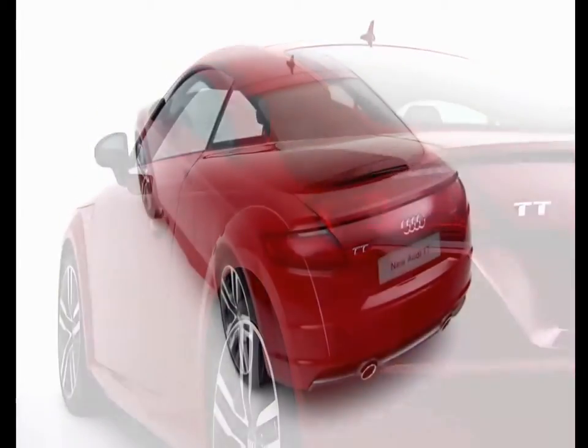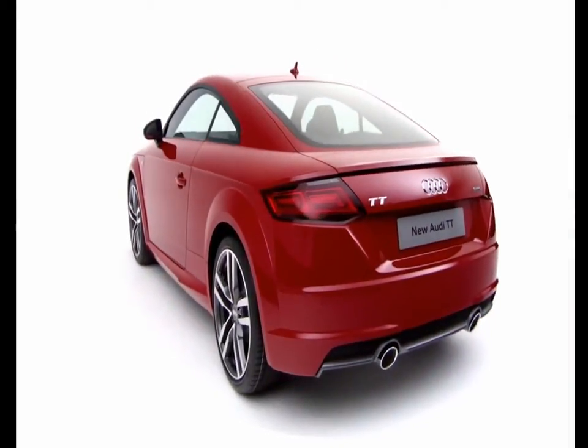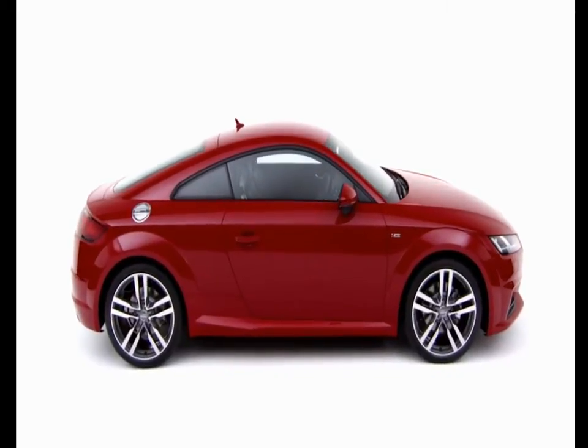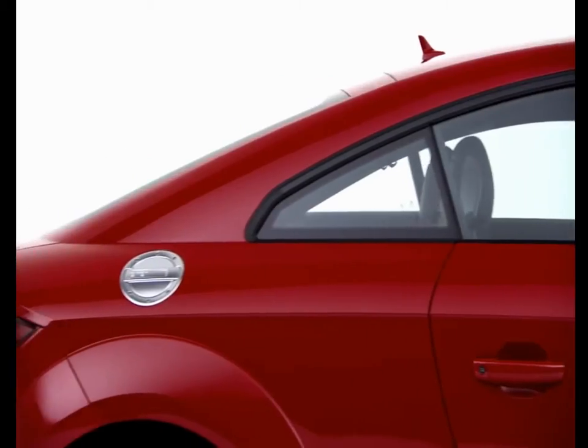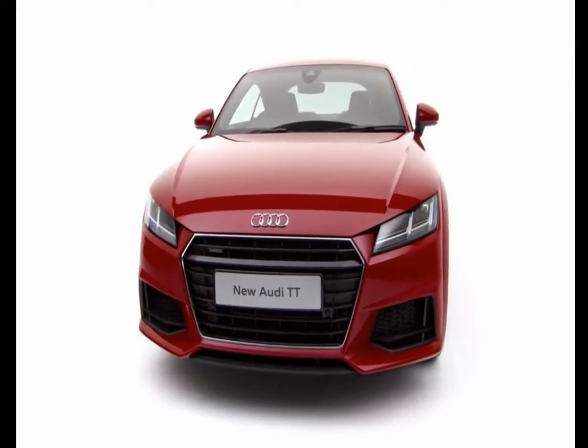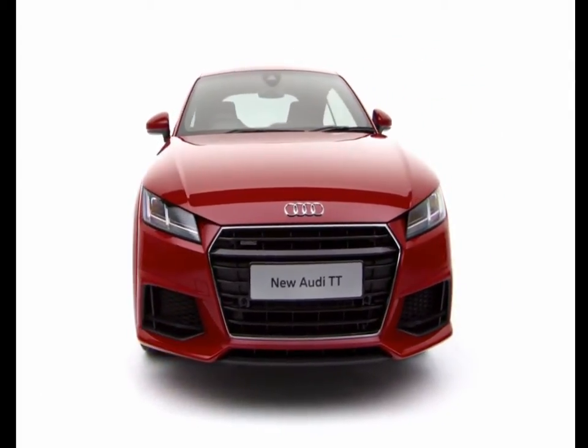The increased wheelbase means that the wheels are closer to the corners of the car, meaning better handling and a more thrilling drive. Audi Spaceframe technology combines aluminium and steel to reduce weight, resulting in a reduction of around 50kg compared to the outgoing model.